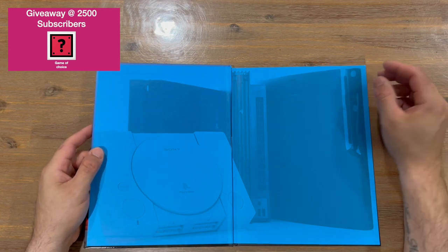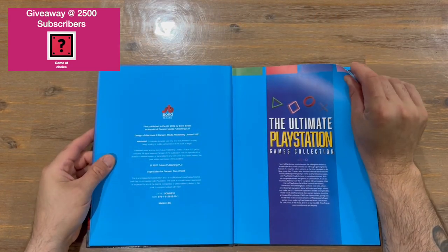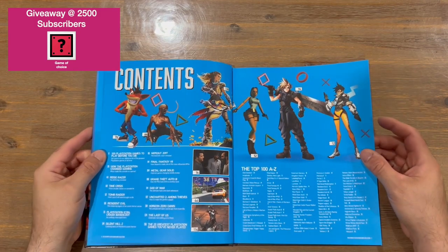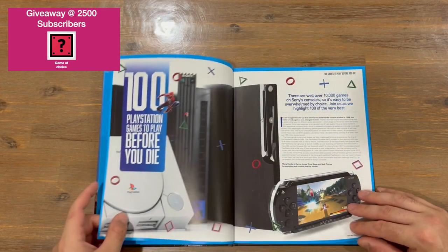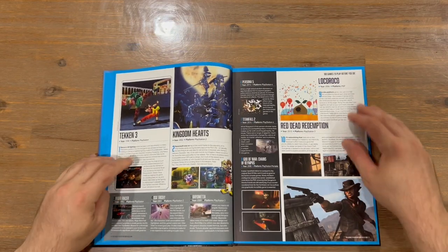So we're taking a look — we've got the consoles: the PS1, 2, 3 and 4 there. So it's obviously going to be doing another one for the PS5 at some stage, maybe PS6. We've got our table of contents and then the top 100 A to Zs. We are looking at different systems — we've got the Vita there as well, or the PSP, which you've probably missed.